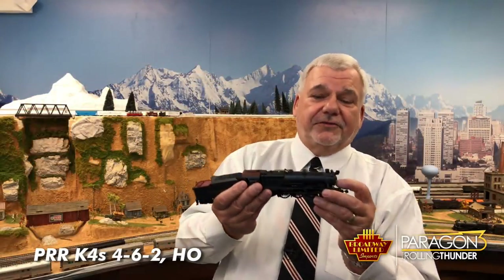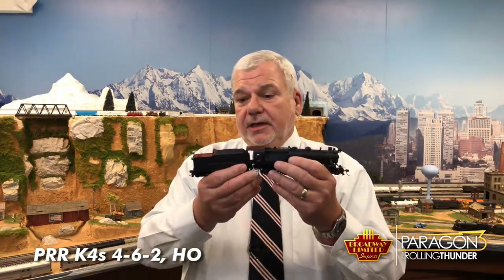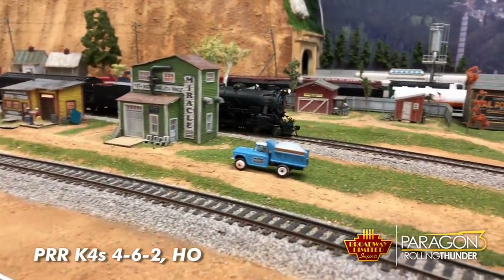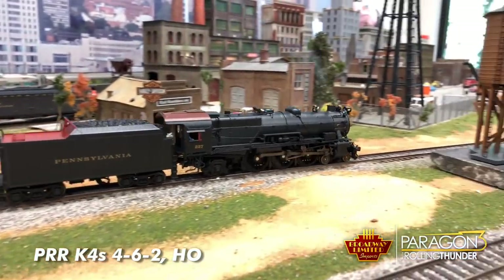The K4 smokes — synchronized smoke — and is die-cast. It pulls wonderfully, and we have the pre-war and the post-war version, and also a long-distance tender version. Go to the website and check that out. The K4s will be here probably the first week of May, so get your orders in.